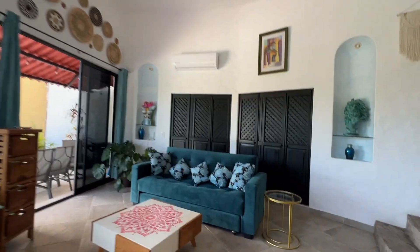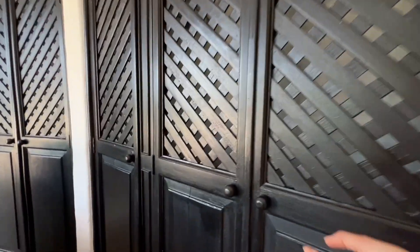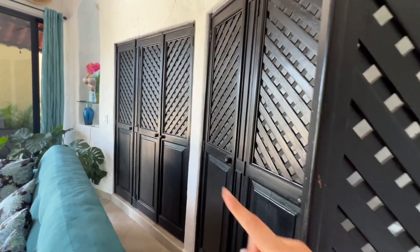The owner does rent the villas — I believe they rent for around $500 a night. This is the closet space, and it's the same over there.